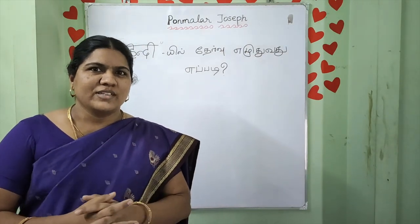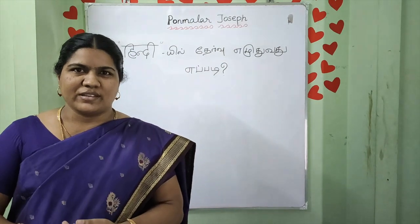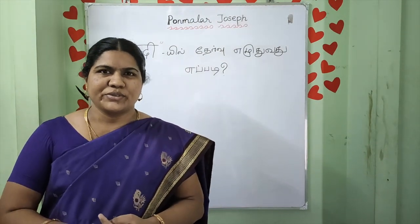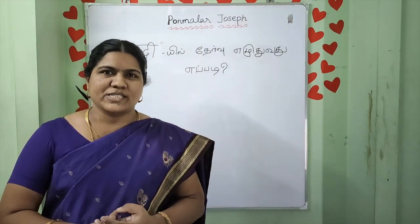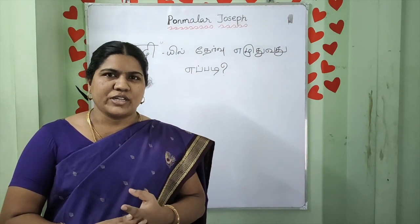Hello everyone, what are we going to talk about today? How do you see an exam in Hindi? Let's skip this video. You can see some of the things you can see. Let's take a look.